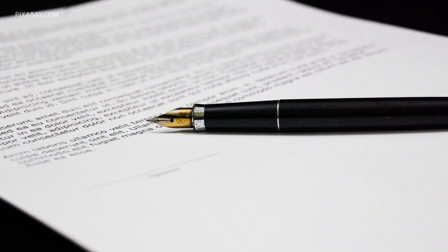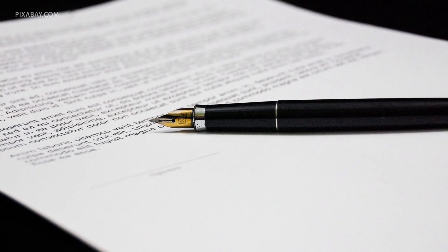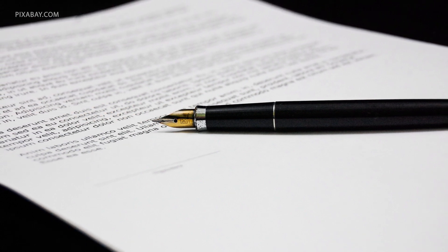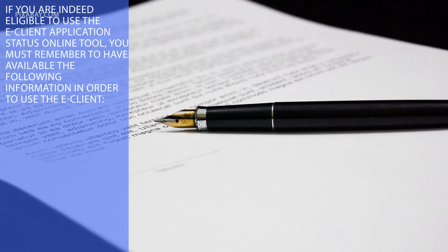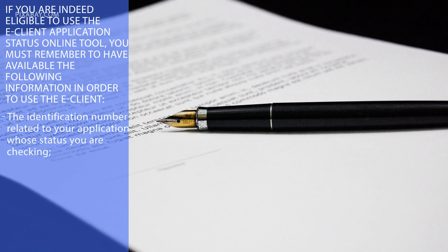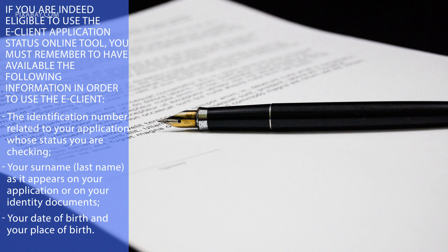For those not eligible to use the eClient, you must check processing times to see how long your application may take — this is not the same as an application status, which is specific to each individual application. For those eligible, the eClient Application Status online tool will give you your application status but will give no further information on your file. To use it, you must have available: the identification number related to your application, your surname as it appears on your application or identity documents, your date of birth, and your place of birth.